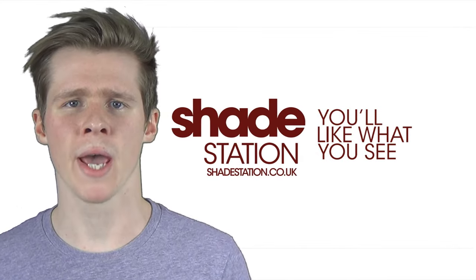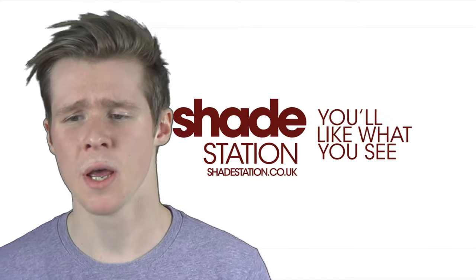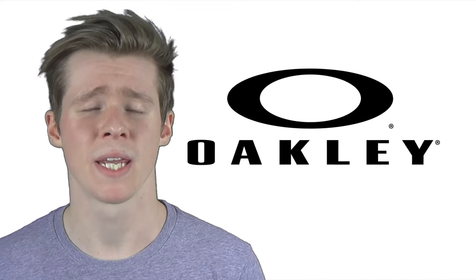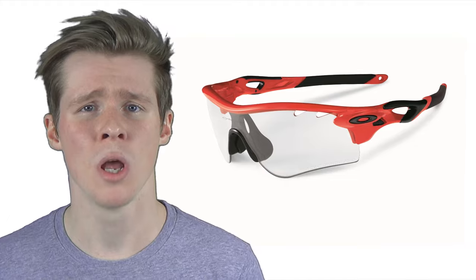Hi there, it's Josh here at ShadeStation.co.uk, and I'm here to talk to you about some photochromic options that we do here at ShadeStation. First of all, I'm going to talk to you about Oakley. Oakley are obviously massive inside the sports industry. You can get some of their sports performance frames which act really well when you're playing sport, and they also do lifestyle options which couple the same technology.